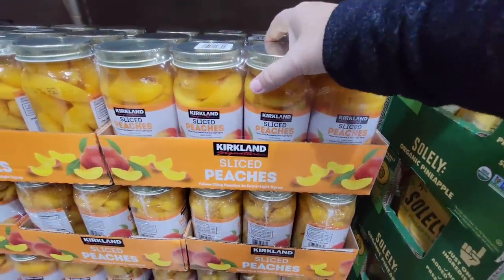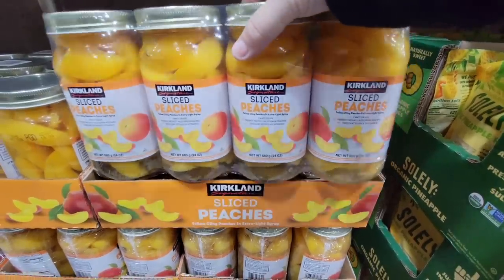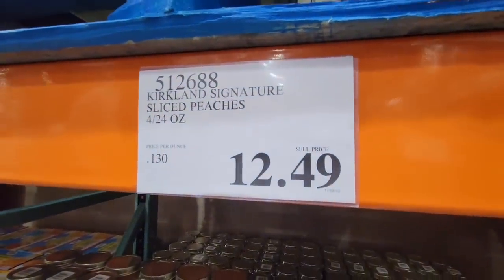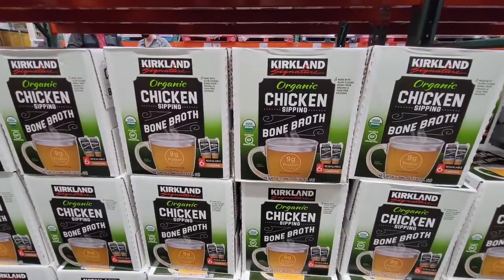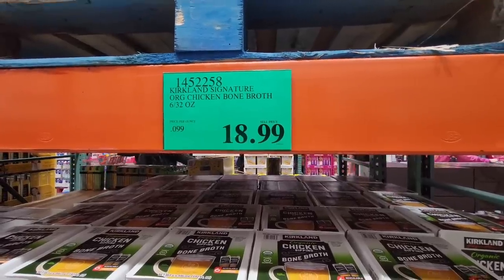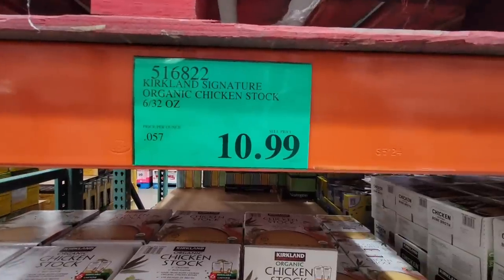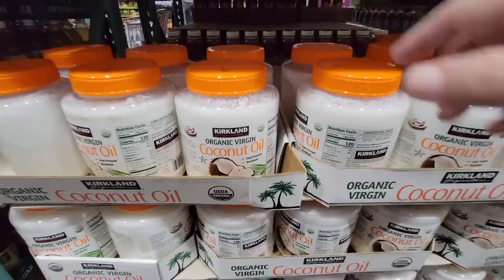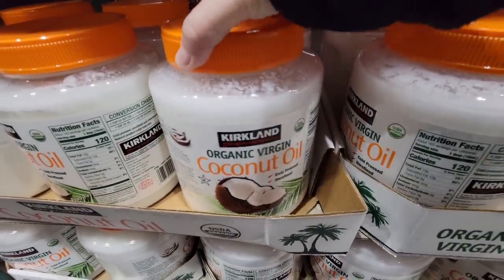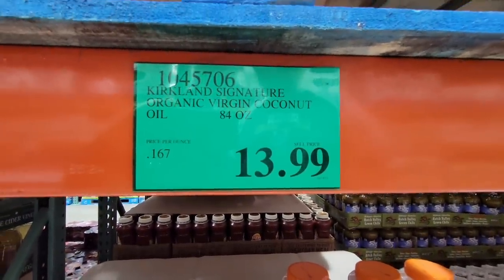I've shown these before but I always get excited — the sliced peaches. These are so good and the price is actually really great. You can reuse the jar. $12.49, though they did go up a little bit in price. The Kirkland organic chicken sipping bone broth — $18.99, you're getting six 32-ounce cartons. And then just the regular organic chicken stock — six 32-ounce cartons for $10.99. And the coconut oil — $13.99, it's 84 ounces, actually a really good deal.